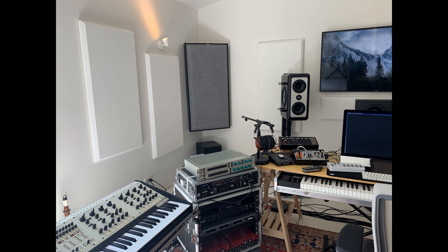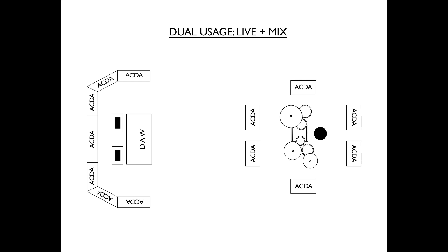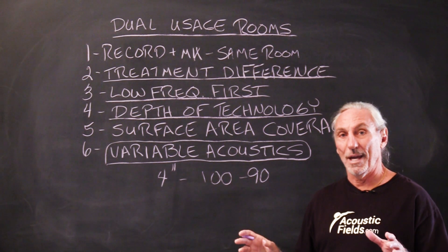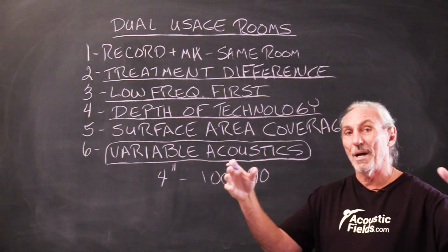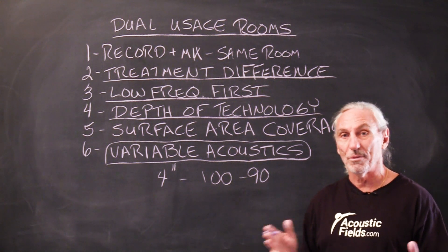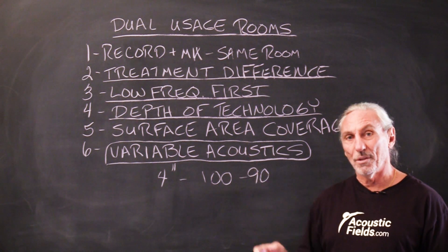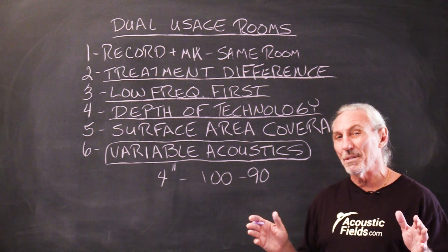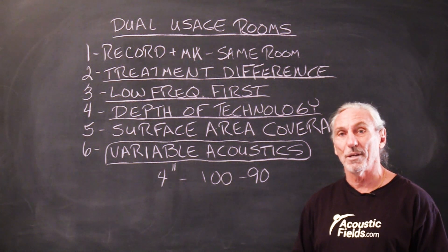When we look at these dual usage room situations, we always recommend a variable acoustic program. If we take this room that we looked at in the pictures, we could have units on casters — our ACDA series, which are on casters — that could be moved in around the mixing position. That would give you broadband absorption from 30 to 6,300 Hz, which is exactly the range most people mix in. There are obviously frequencies above 6,300, but that's the meat and potatoes of a mix — that 30 to 6,300 range.